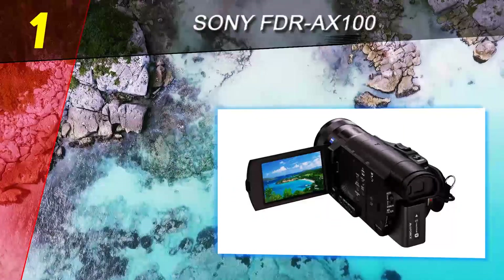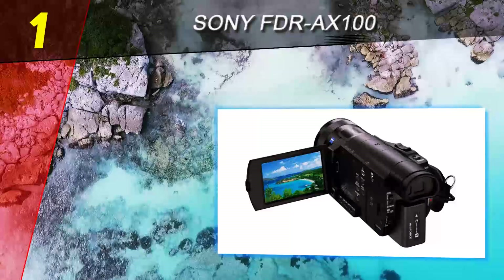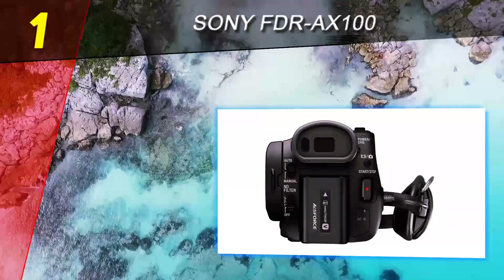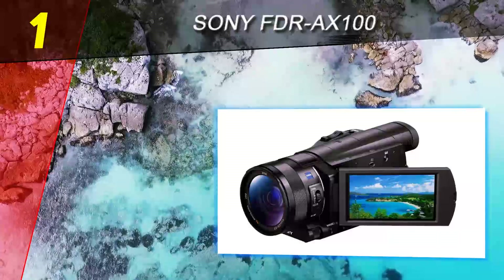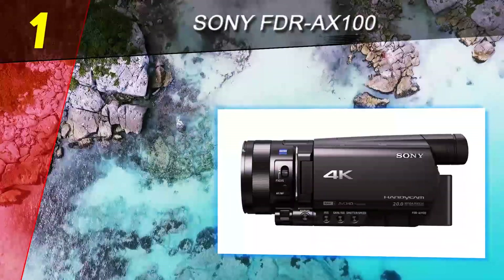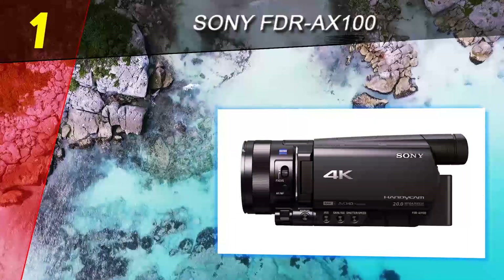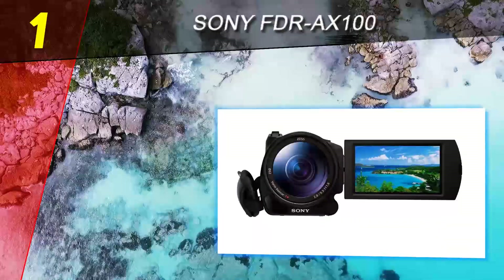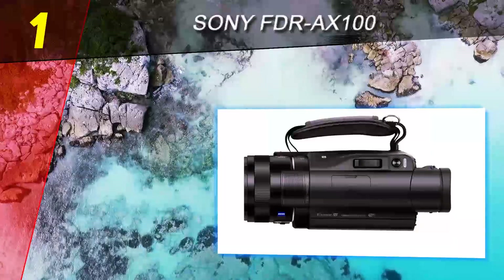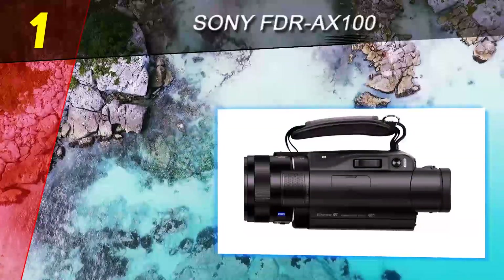Coming in at number 1 on our list is the Sony FDR AX100. When it comes to quality video equipment, Sony is definitely one of the top brands available on the market. Such a great reputation wasn't built overnight — being one of the pioneering companies in digital photography solutions has helped Sony establish its well-earned reputation in this field.